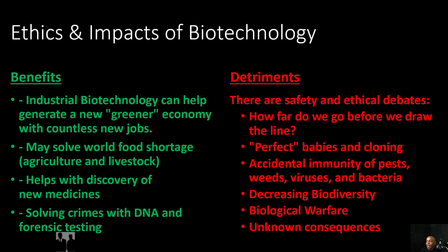Now let's discuss the ethics and impacts of biotechnology. Looking at the benefits first: industrial biotechnology can help generate a new greener economy with countless new jobs. Biotechnology may solve world food shortages through selective breeding in agriculture and livestock. Biotechnology helps with the discovery of new medicines able to treat sicknesses, ailments, and diseases that affect human populations. And biotechnology is also great for solving crimes using DNA and forensic testing.